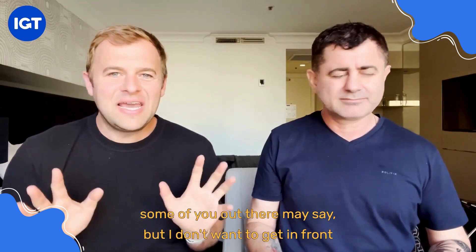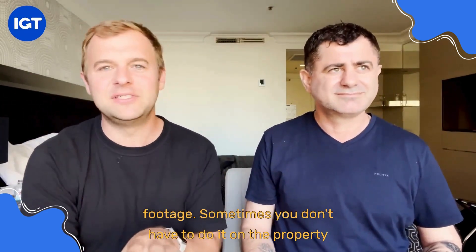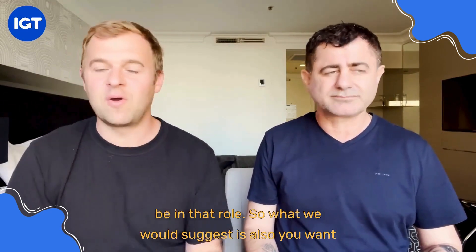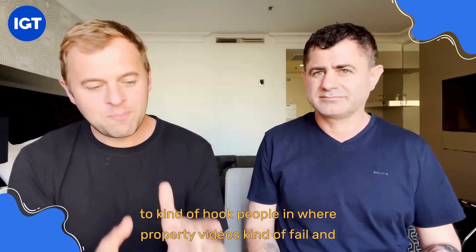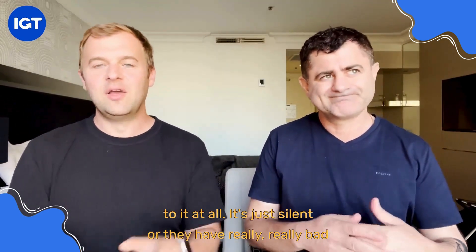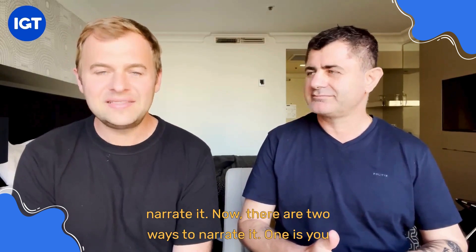Some of you may say you don't want to get in front of a camera or don't like the sound of your own voice — we want you to be in the video footage sometimes, but not always on property walkthroughs, because we want it to be timeless. You may not be at the company in 12 months or two years. Where property videos fail and lose that quality point of difference is when people just walk through with no narration — it's just silent, or they have really bad elevator music. We want you to narrate it.